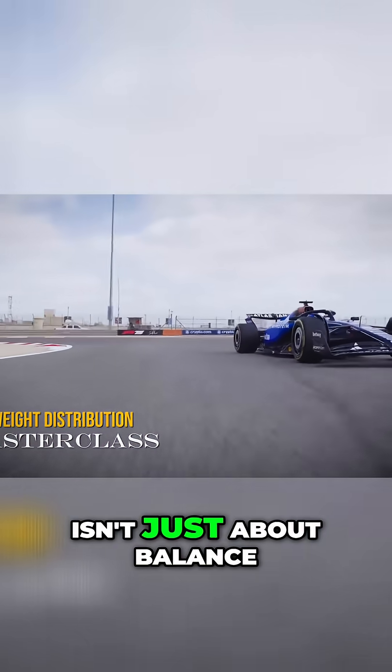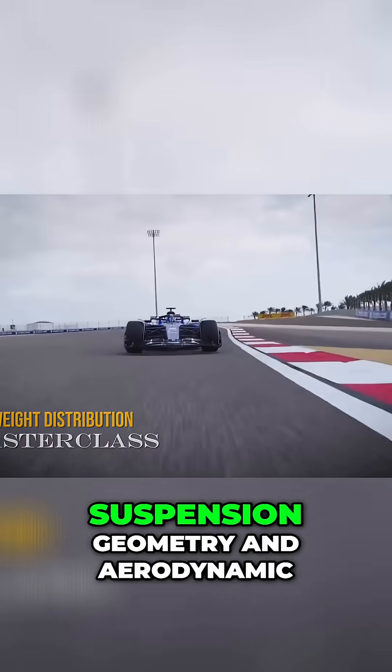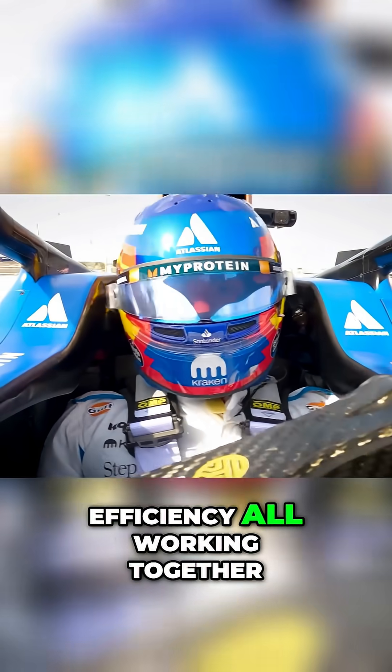Weight distribution in F1 isn't just about balance — it's about tyre loading, suspension geometry, and aerodynamic efficiency all working together.